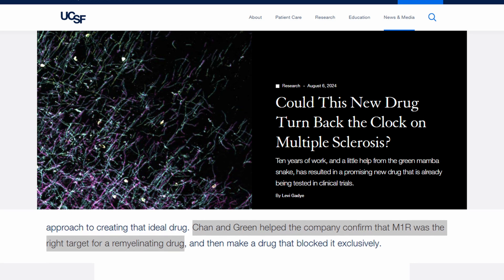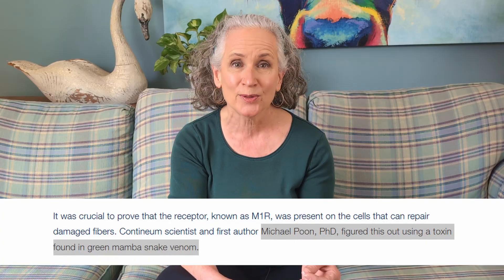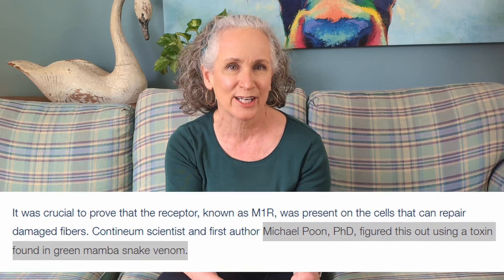The university found a company to partner with to advance the research. Chan and Green helped the company confirm that M1R was the right target for the remyelination drug. A biologist partnered with the company, Michael Poon, figured this out using a toxin found in green mamba snake venom. The vegan in me is slightly horrified at the thought of making drugs from animals and the animal testing that goes on, but I've had to make peace with it because it's the only way we have at the moment to further research.